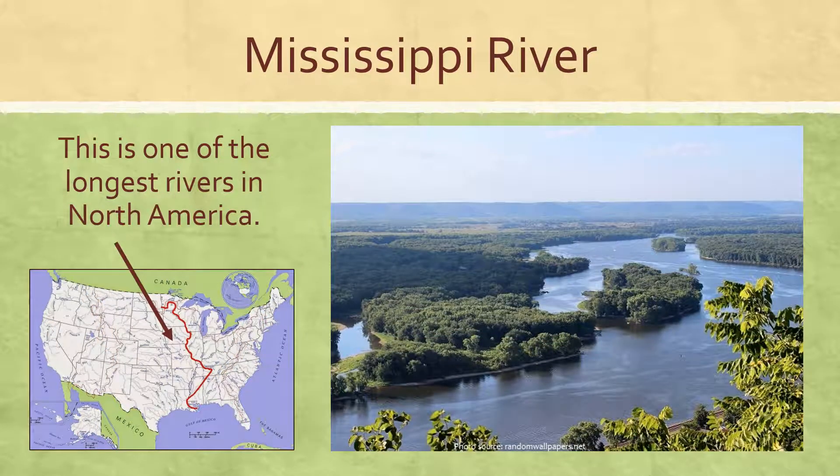Another geographic feature that we need to know is the Mississippi River, and this is one of the longest rivers that we find in North America. If you take a look at our map right here, you can see that it runs all the way from the top of the United States